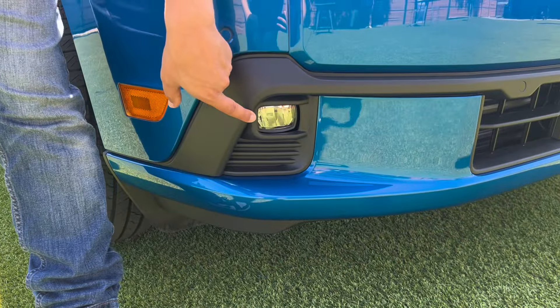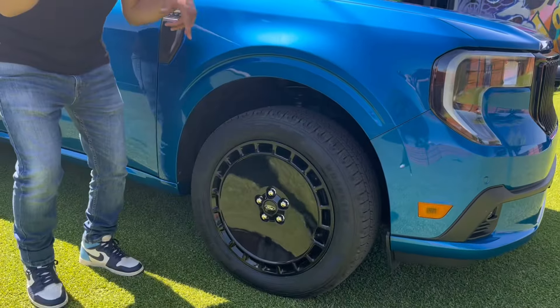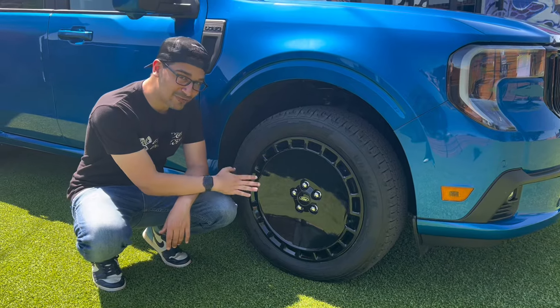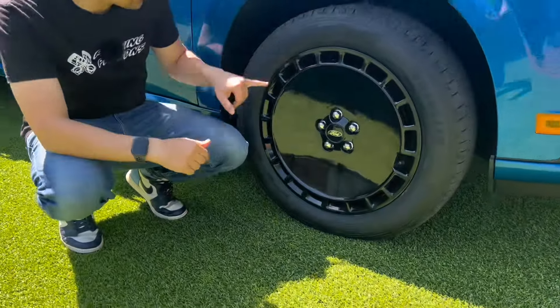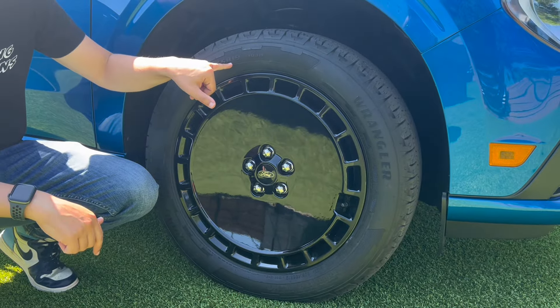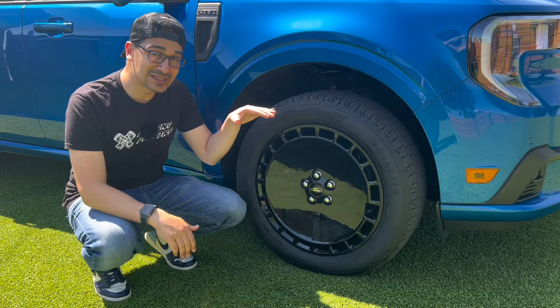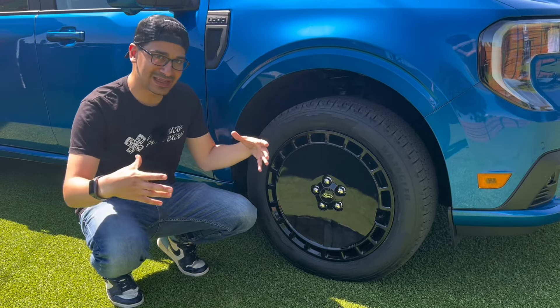One of the standout features coming around the side is these turbofan-style wheels — 19-inch, fully blacked out — with tires measuring 225/55 R19s. They also lowered the suspension; the front sits a little bit lower, giving it more of an athletic stance.